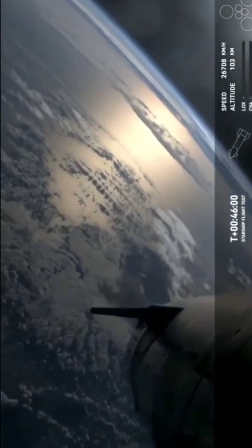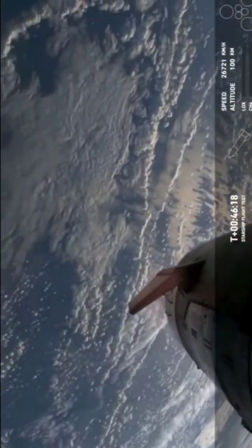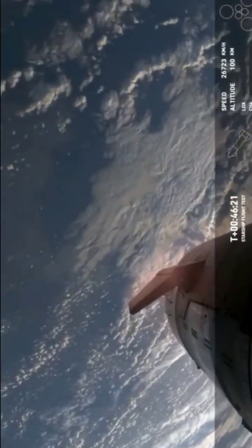So we're getting pretty close here. We can see the heating on those flaps as we're starting to re-enter the Earth's atmosphere. This is where the Earth's atmosphere is doing the work to slow us down.